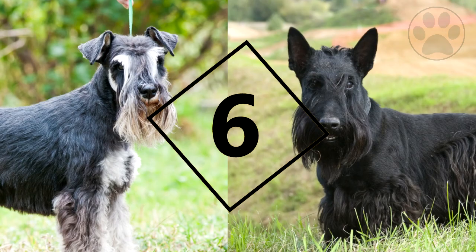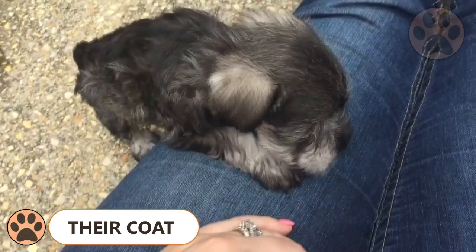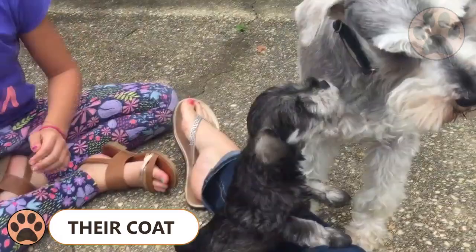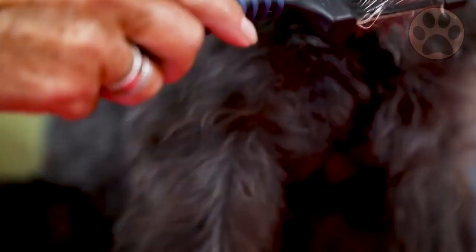Number 6: Coat. Both breeds have a double coat. The Miniature Schnauzer's top coat is wiry and the undercoat catches the loose hair, which makes him hardly shed at all. This makes him a perfect house dog, especially for those who suffer from asthma. Groom this breed every 5–8 weeks to keep them looking their best.